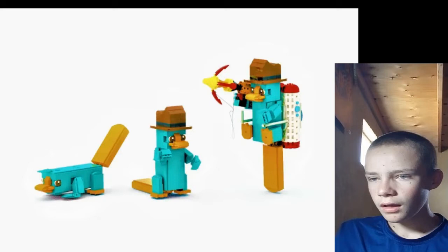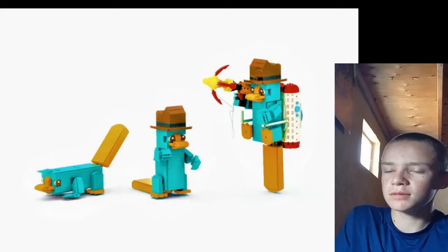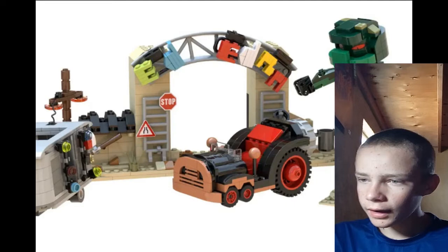We have Phineas and Ferb — Perry the Platypus. It's cute. It's Pet Perry, then Agent P, then him on a jet pack. It's cute, it's small, and I mean, who doesn't want Phineas and Ferb? It's a great show.